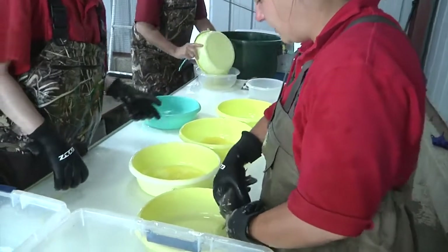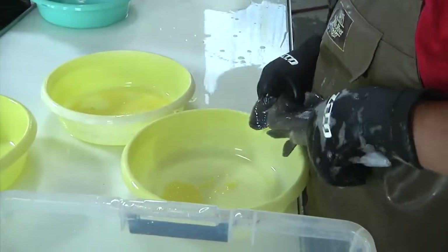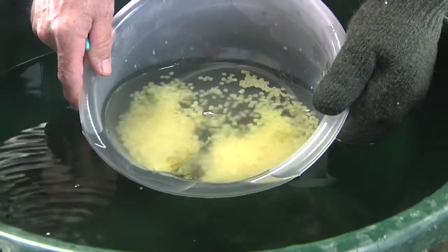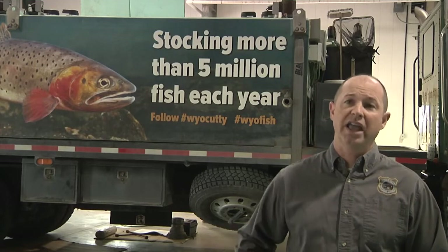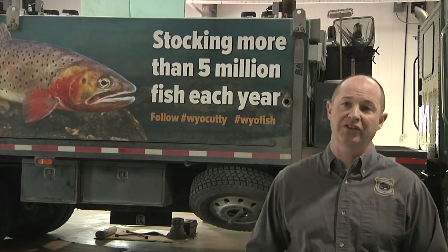And as it turns out, help out other states too. We were able to actually help our friends to the south down in Colorado, where they had not-so-good-a-year for kokanee. We were able to send them about 600,000 to 700,000 eggs. And we also sent eggs this year over to South Dakota, so they can jumpstart some kokanee fisheries.